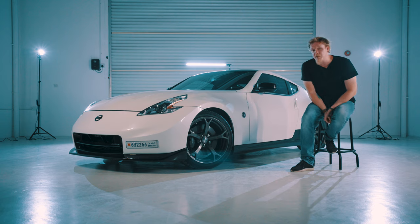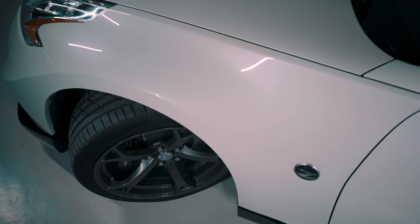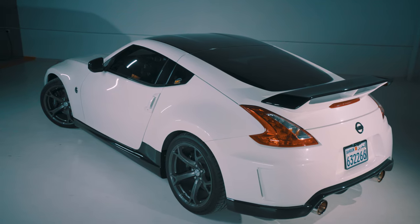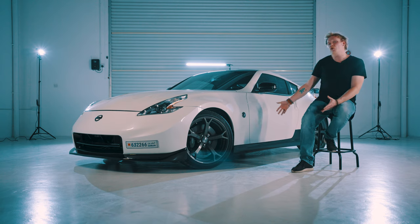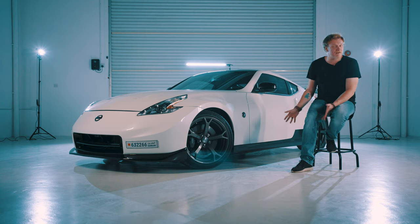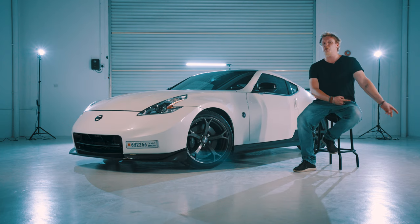The 370Z Nismo compared to its other 370 variants had to be slightly adjusted. It came with four and two piston calipers, stabilizer bars, stiffer springs, and 19-inch rims, which gave this car a stronger handling characteristic. They also added the body kit. Now this particular car doesn't look exactly factory because the owner has added his own small touches to it, but nevertheless it is as close to the real example as we can physically get today.